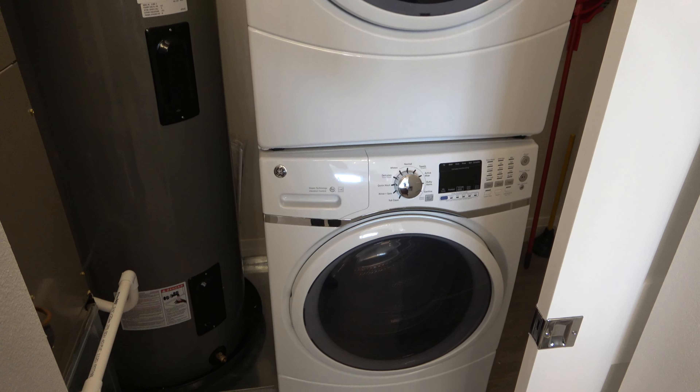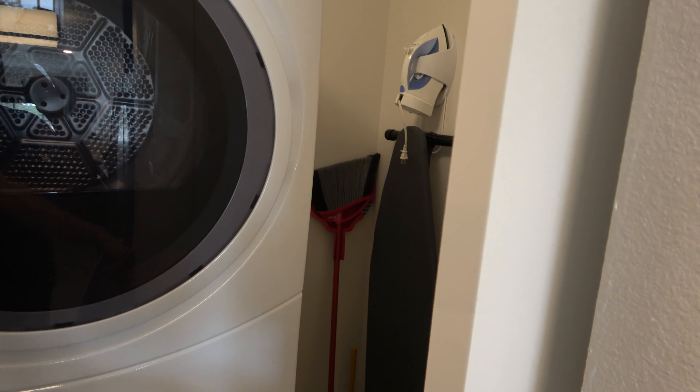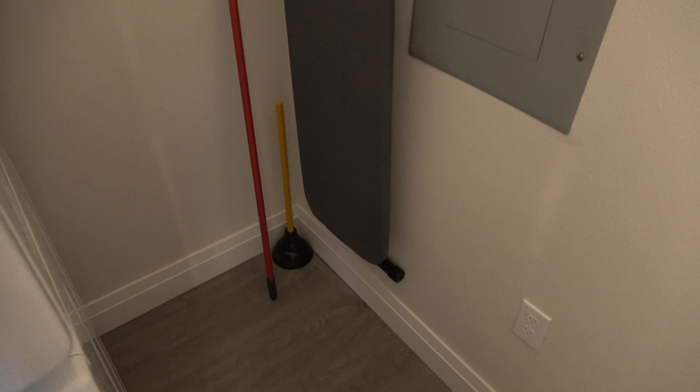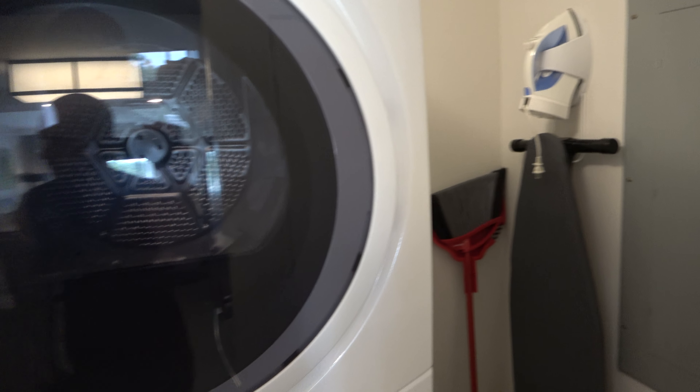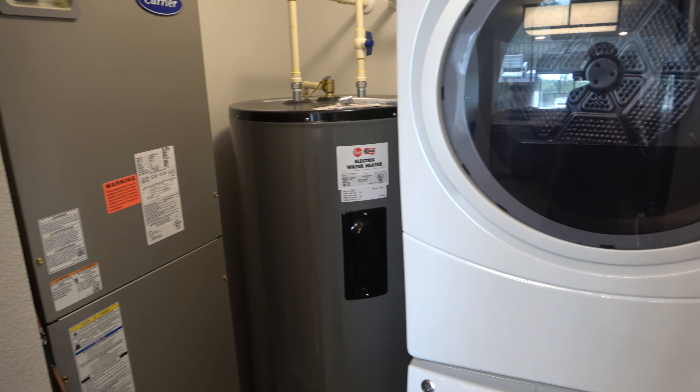Now in here you have the laundry room. And you got some extra space over here to the side. It does come with the plunger and the iron and all that stuff too. And here is your AC.